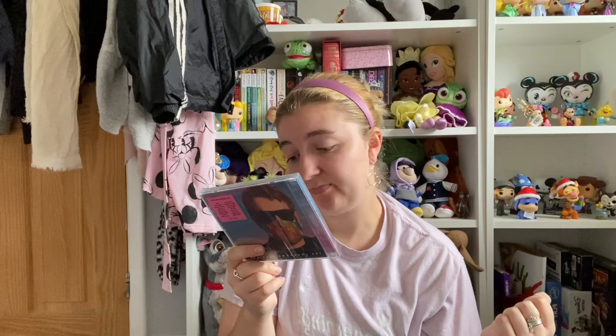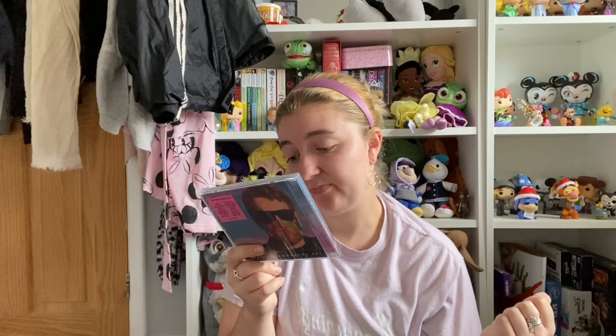The final item of the haul is the gift I picked up for my dad, and that is the new Elton John CD — 'The Lockdown Sessions.' It is collaborations with some of the world's most famous artists including Dua Lipa, Charlie Puth, Years and Years, Miley Cyrus, and Gorillaz. My dad mentioned in the car the other day that he really wanted it, so fingers crossed he doesn't purchase it before Christmas Day. This one was £10.99 as it's a brand new release.